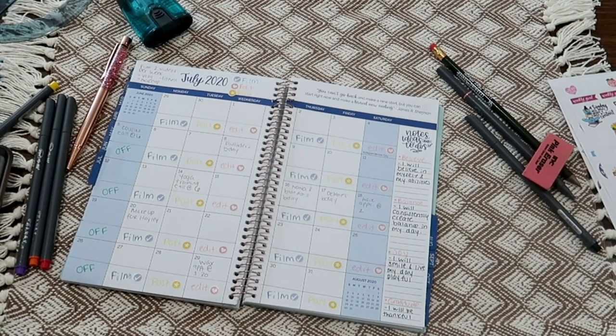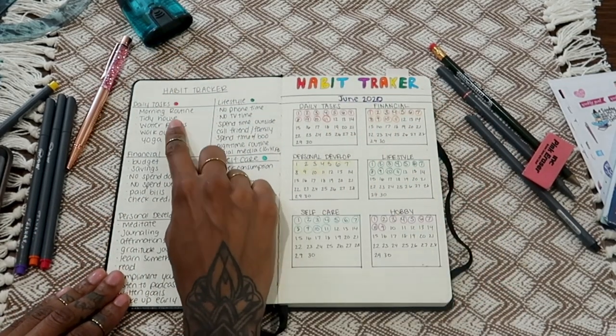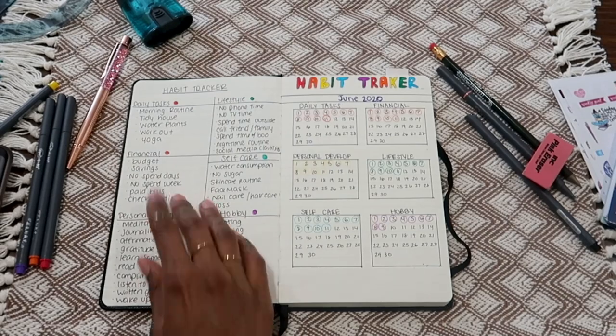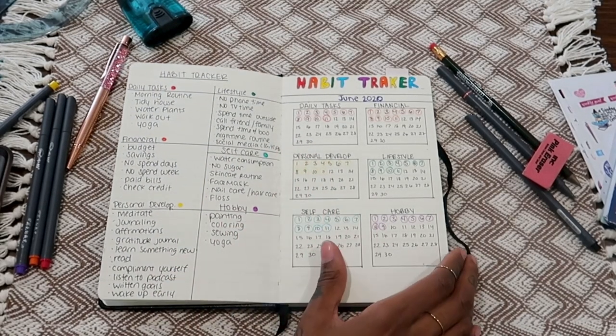Now we're going to do the habit tracker. I have categories including daily tasks, lifestyle, financial, self-care, personal development, and hobbies. I've been doing really well with financial and self-care — honestly with most things — it's really just the hobby section where I need to step it up.